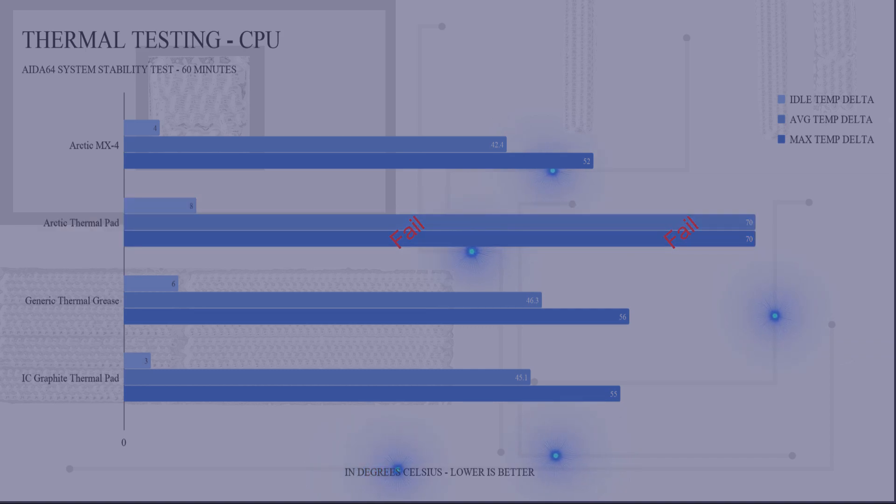The Arctic thermal pad had an idle delta of 8 degrees C and had an average temp delta of fail and a max temp delta of fail. I'm not exactly sure what happened here, but it took all of three seconds for it to hit the thermal limit and shut down. The Amazon listing and Arctic's own website indicate that this can be used for CPUs, but not very well in my testing — or at all, I guess, in this case.